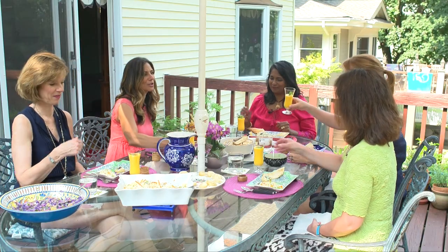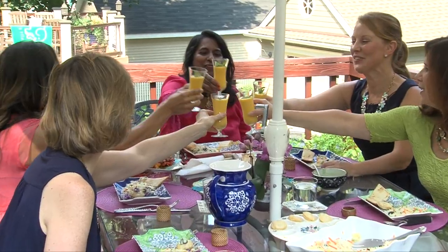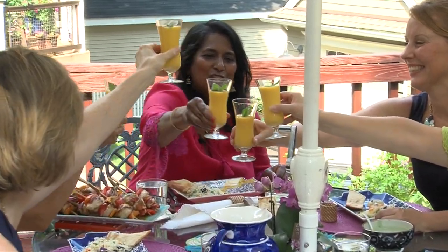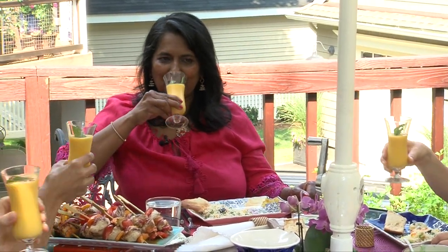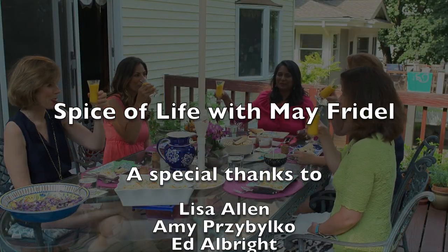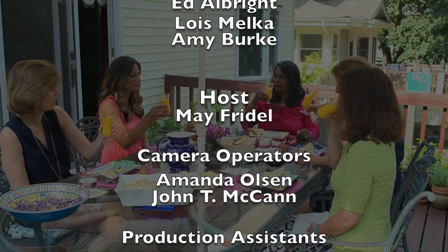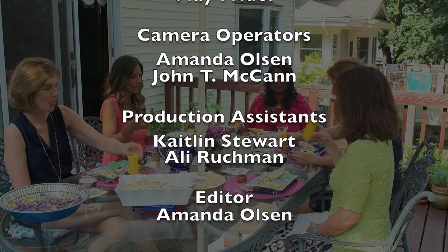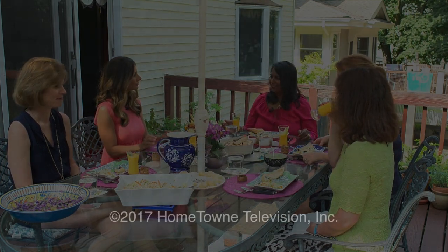Hope you have enjoyed it. I'd like to make a toast to Mae. To Mae! Thank you for having us. Thank you, ladies, for coming and enjoying this fun food with me. Thank you for sharing with us. Thank you for teaching us easy meals. Thank you!